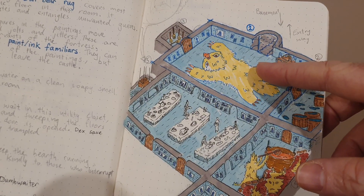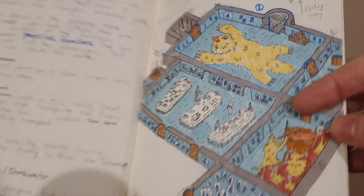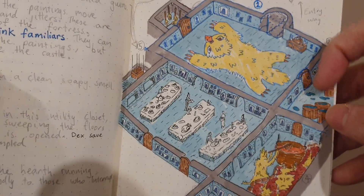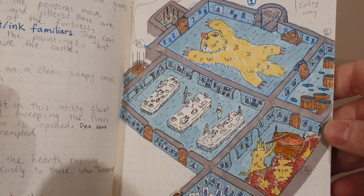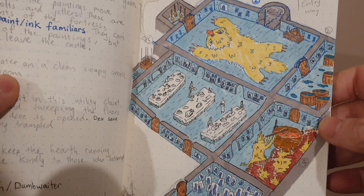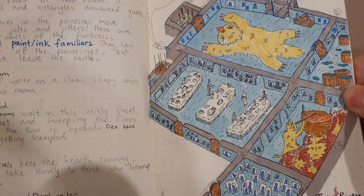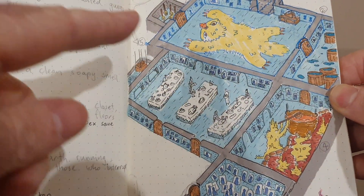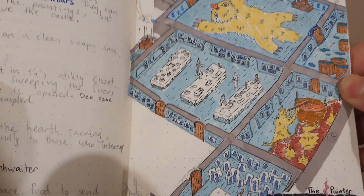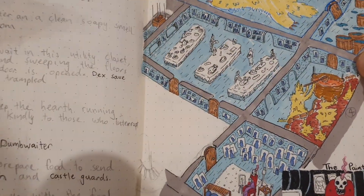This large room here does have a cursed owlbear rug that will try to wrap around and stop the players. All of these little squares here are paintings — the servants of the keep are all fully automated. They are painting familiars, so they will step out of their painting to cook food or do the washing or cleaning. However, when they're defeated they will return back to the painting, so it's kind of like an endless supply.